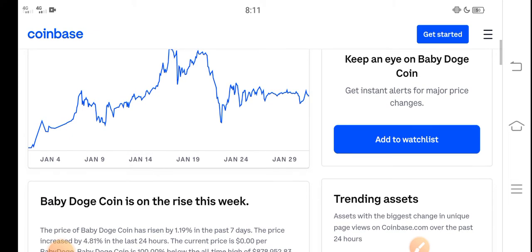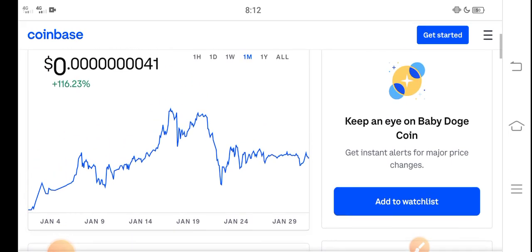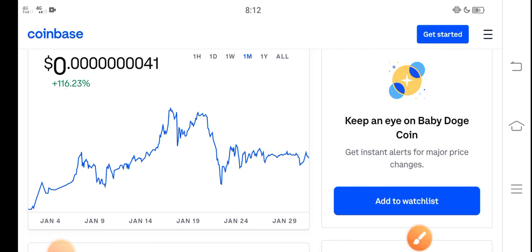Never miss this profit opportunity, guys. If you want to buy Baby Dutch Coin, I think it's a perfect time, a good time for buying. The price change in the last 30 days is about 116% positive, so that means it is a profitable coin.